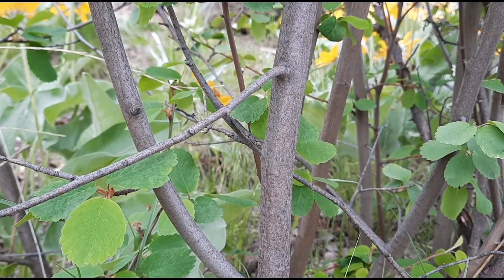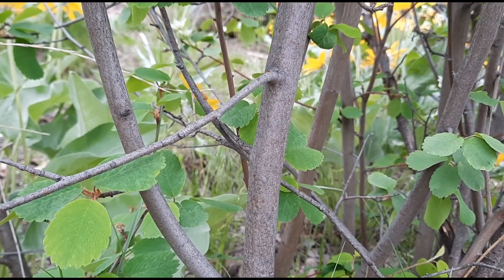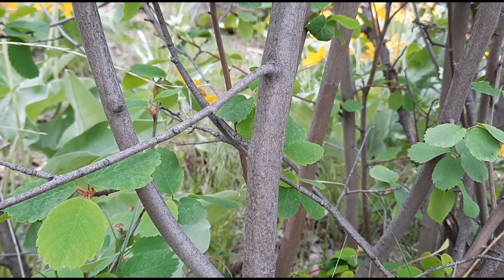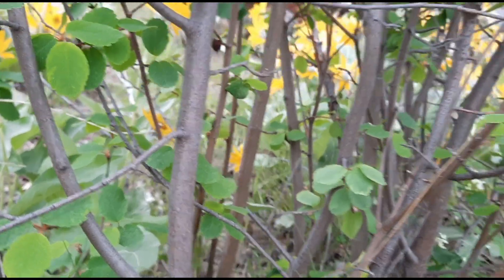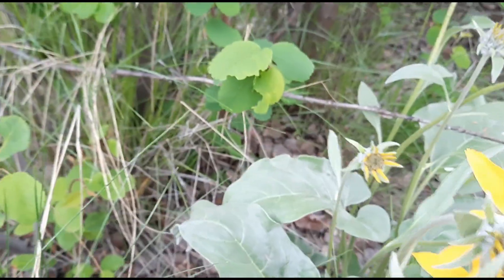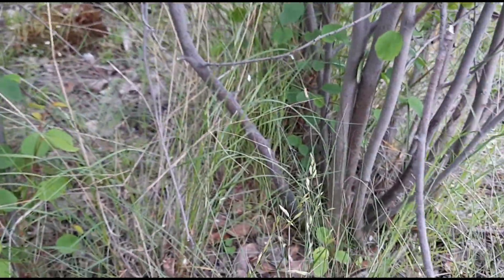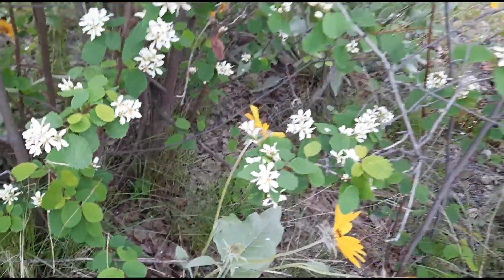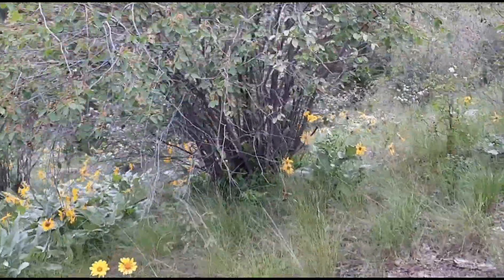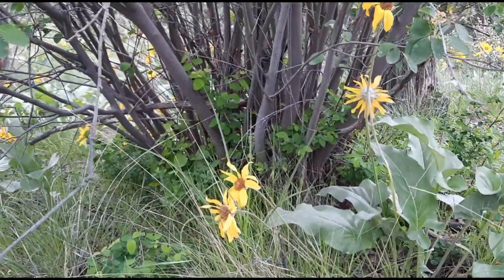You can use the bark of Saskatoon berry trees — serviceberry, Juneberry, whatever — to help identify them as well. The bark is smooth, thin, and dark gray to reddish. The way they often spread is by rhizomes, underground roots, so they can make large stands. They spread out from one established plant and put out a whole bunch of new shoots.